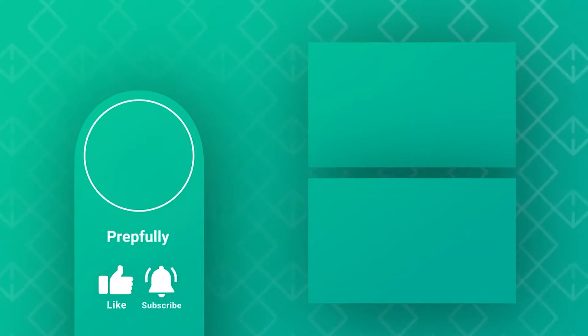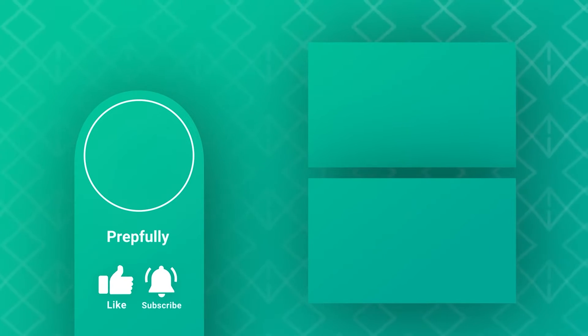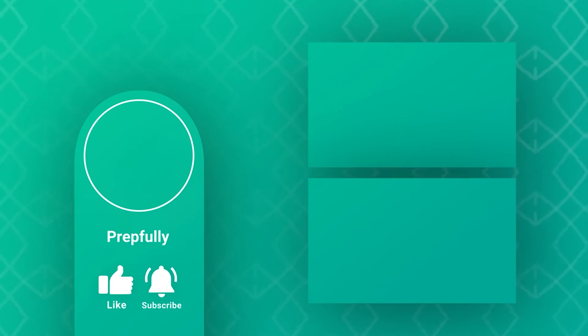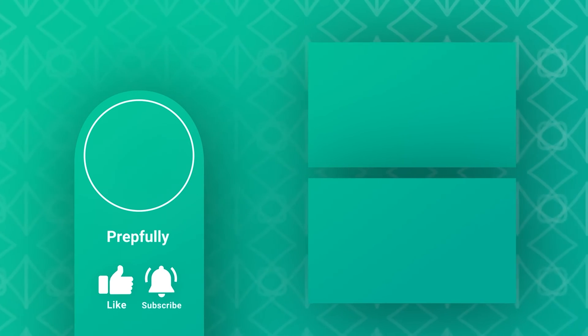That's all from me — don't forget to check out our more in-depth written guide in the video description and book a slot with Prepfully's engineering manager coaches for personalized guidance. Thanks for watching! Our website is prepfully.com — we've got lots of interview questions there and you can also schedule a mock interview with one of our experts using the link in the description below. All the best from us at Prepfully, and we hope you totally rock your interview!